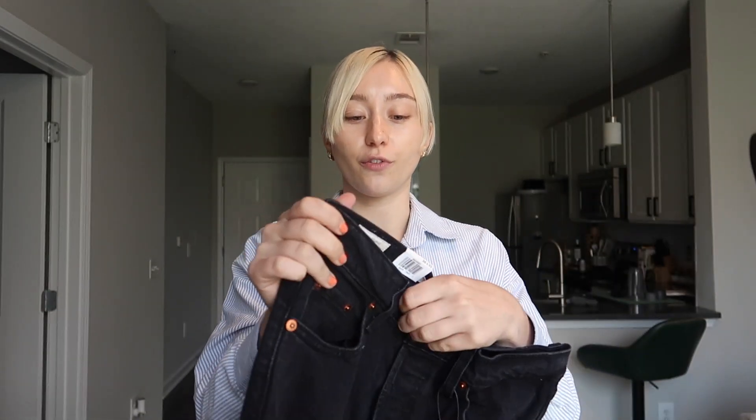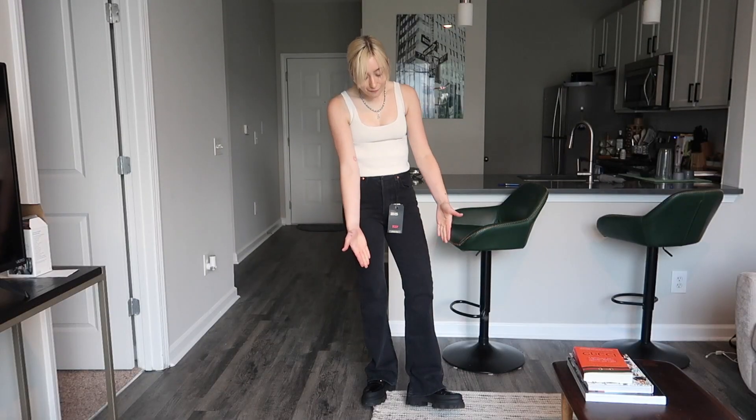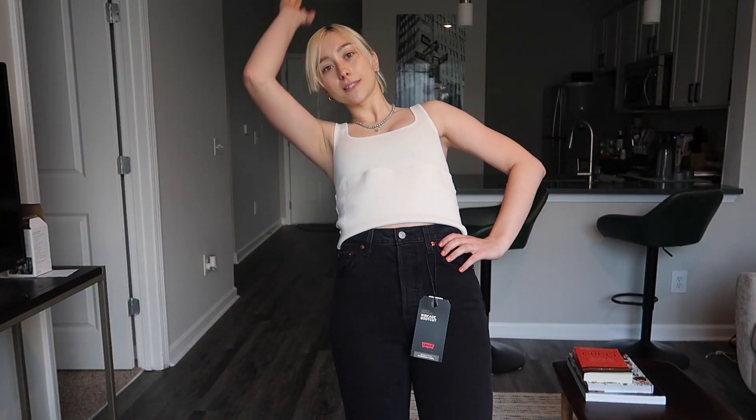Now these are the jeans I'm most excited for — the Ribcage Boot Cut from Levi's. The Ribcage style is hands down my favorite rise that Levi's does. I think these are going to flare out really cool at the bottom with platform shoes, and at the top your waist is going to be snatched. I've been on the hunt for a pair of flared — but not too crazy of a flare — black denim jeans. The platform shoe with a flared pant, I'm so obsessed with this look. Platform shoes and flared pants — count me in.